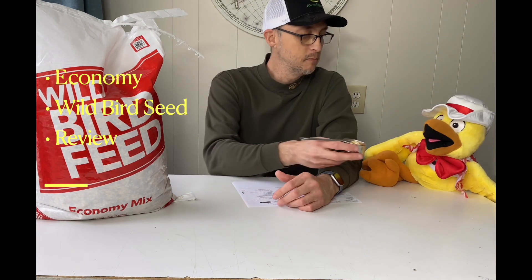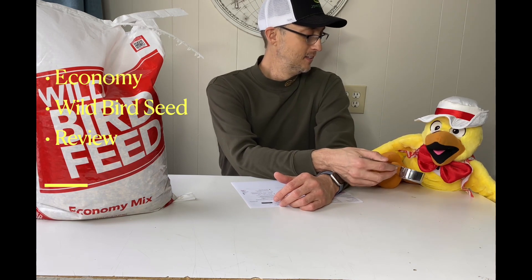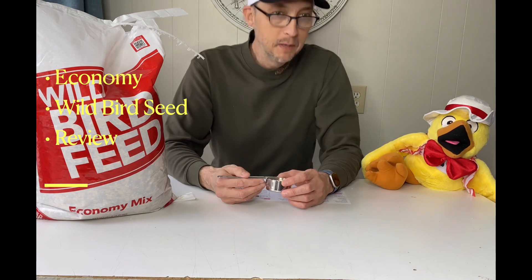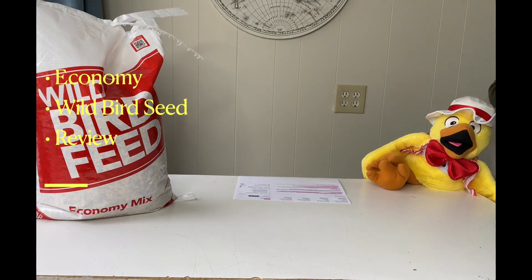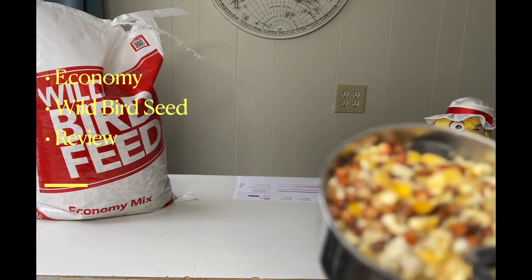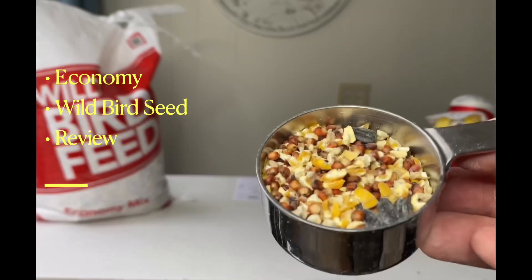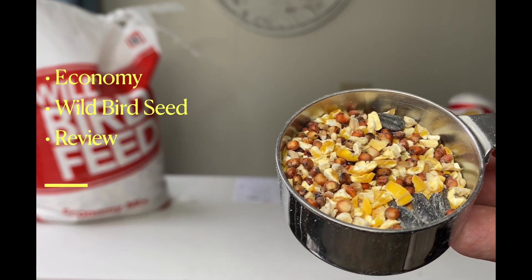What do you think? How's it smell? Well, bring it closer. It looks economy — it does look economy. Let's see what the people think. I'm going to come around and show the camera. So you can see there are some sunflower seeds in there, some corn and millet.